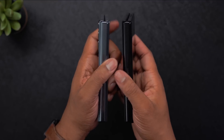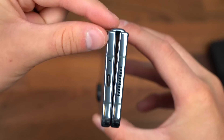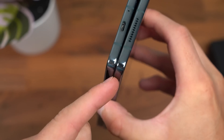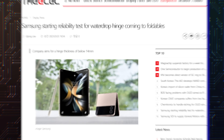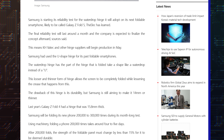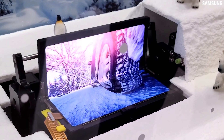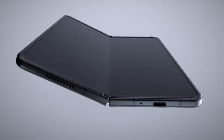Instead, the company is reportedly making efforts to reduce the screen crease and make the phone fold flat while retaining the IPX8 rating for water resistance. According to a new report by The Alex, Samsung has started testing the new teardrop hinge for its upcoming Galaxy Fold 5 smartphone. The testing period will last roughly one month, after which Samsung will likely start manufacturing the necessary hinge components at a larger scale.